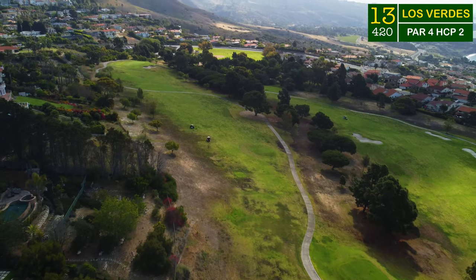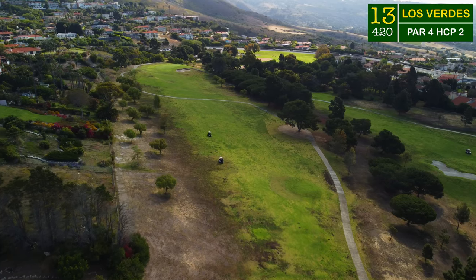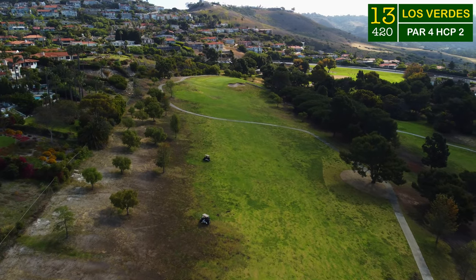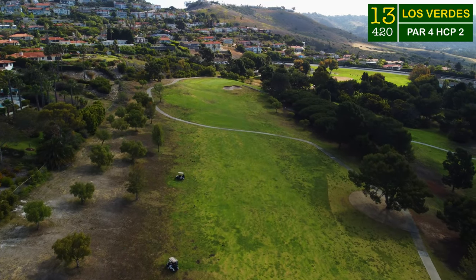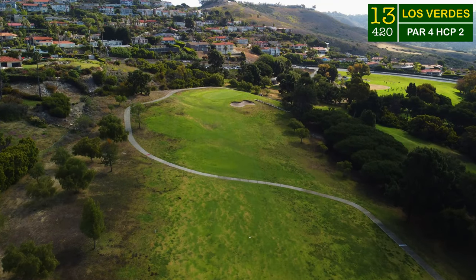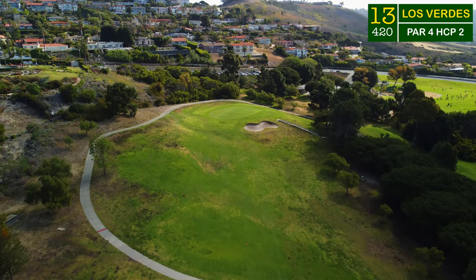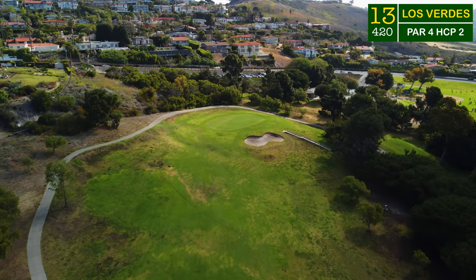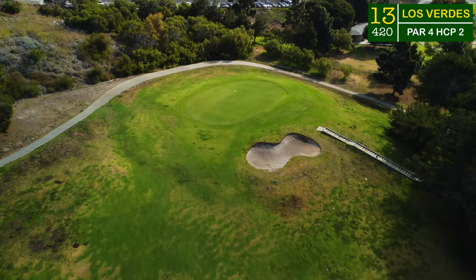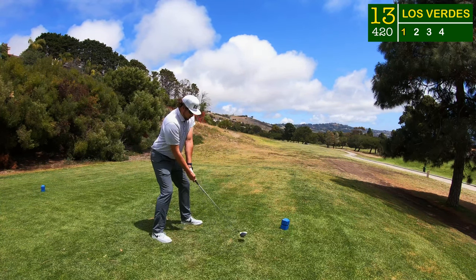Oh boy, this might just start to get a little ugly from here on out. Lucky number 13 — heading right up the hill, 420 yards, wrapping around the corner. It's going to be a blind tee shot; cut off as much as you feel comfortable. Your ball should bound down into that fairway, which has a very severe left-to-right slope — I don't think there's a single level lie out there. As we head into the green, it sits way up above the fairway. You see that staircase off on the right-hand side? That is a staircase heading straight up the hill to the green.